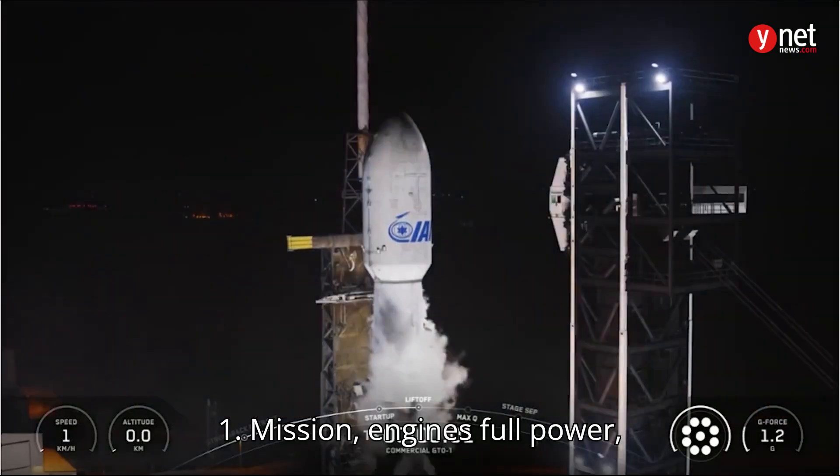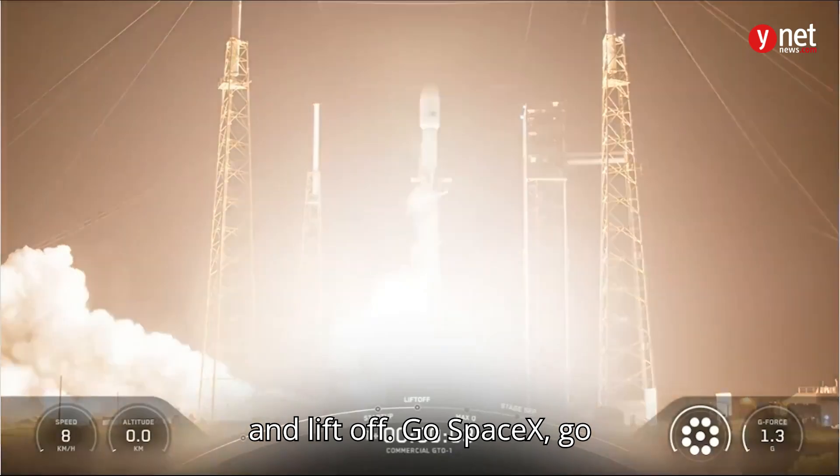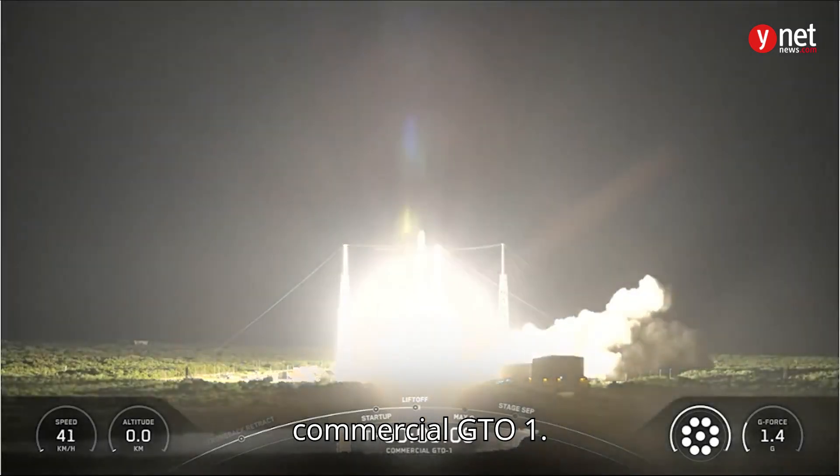Ignition. Engine to full power. And liftoff! Go SpaceX, go commercial GTO-1.